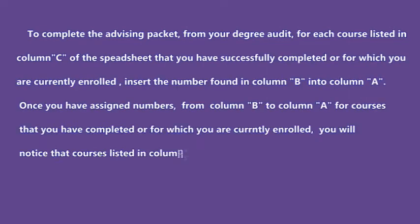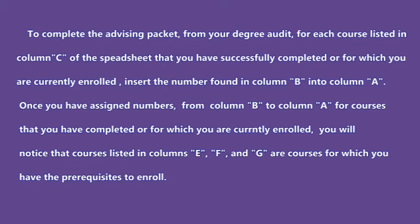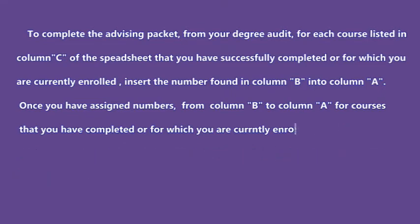To complete the advising packet: from your degree audit, for each course listed in column C of the spreadsheet that you have successfully completed or for which you are currently enrolled, insert the number found in column B into column A. Once you have assigned numbers from column B to column A for completed or currently enrolled courses, you will notice that columns E, F, and G list courses for which you have the prerequisites to enroll.